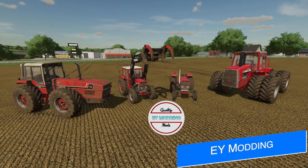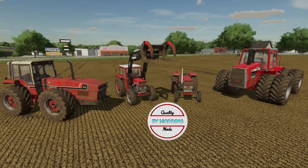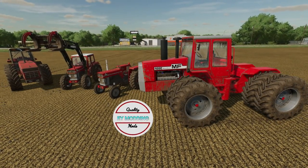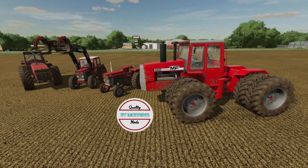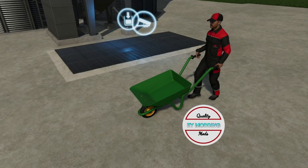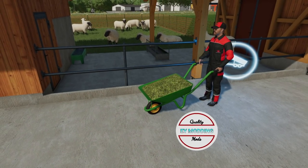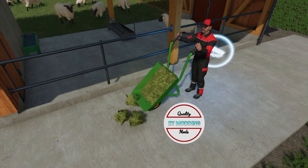Speaking of mods with Giants, EY Modding shares that he's still waiting on three mods: the International 88 2 Plus 2 Anteater, the Massey Ferguson 100, and the Massey Ferguson 4000. I know quite a few of you have been asking about these, especially the Massey 4000, but with the waiting time being so long, it's impossible to know exactly when they'll arrive. He does have one new thing in the works — and it's not a tractor. It's a wheelbarrow. He's working on it for all platforms and should have it with Giants in the next few days.